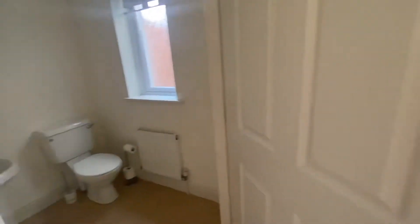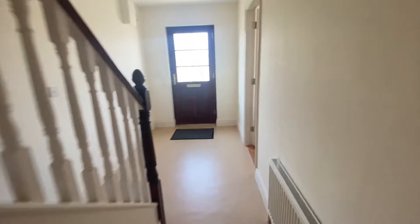And now we have the downstairs bathroom. Not too big, not too small, absolutely perfect.